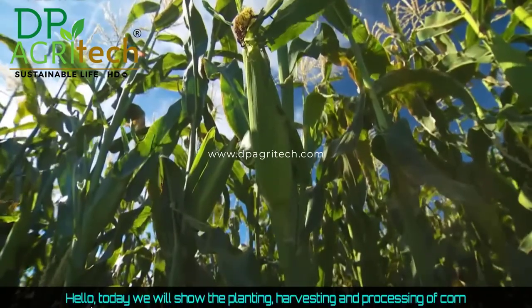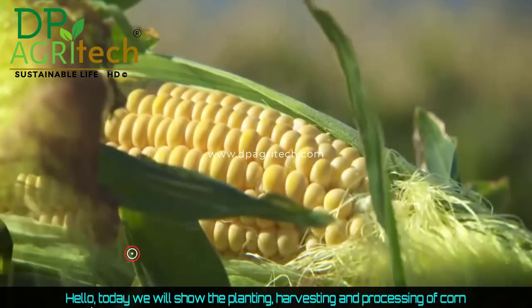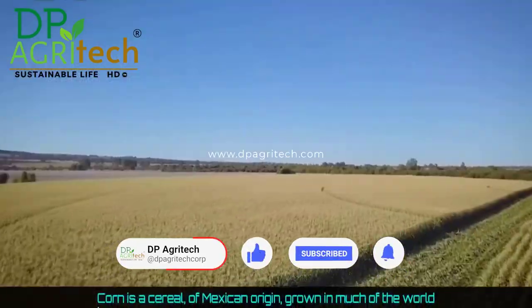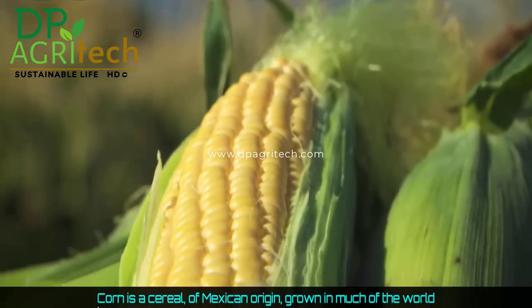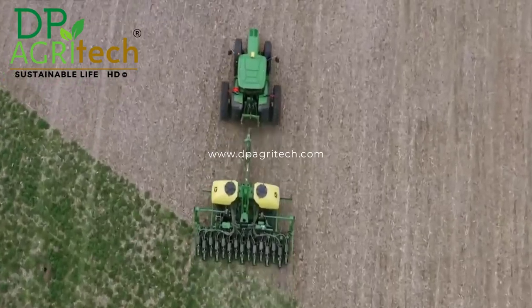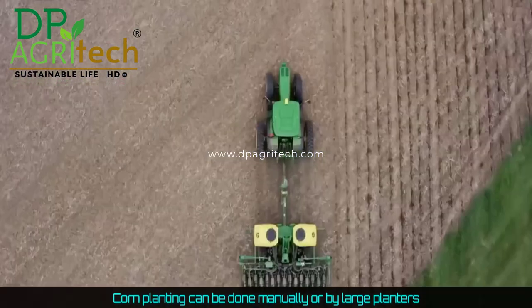Hello, today we will show the planting, harvesting, and processing of corn. Corn is a cereal of Mexican origin grown in much of the world. Corn planting can be done manually or by large planters.